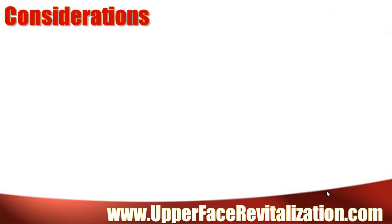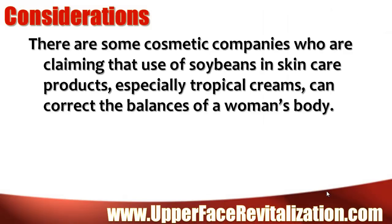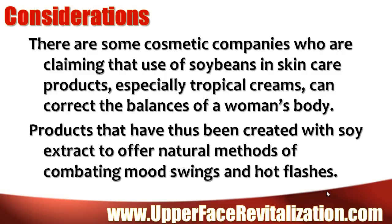Considerations. There are some cosmetic companies who are claiming that use of soybeans in skin care products, especially topical creams, can correct the balances of a woman's body. Products have thus been created with soy extract to offer natural methods of combating mood swings and hot flashes.